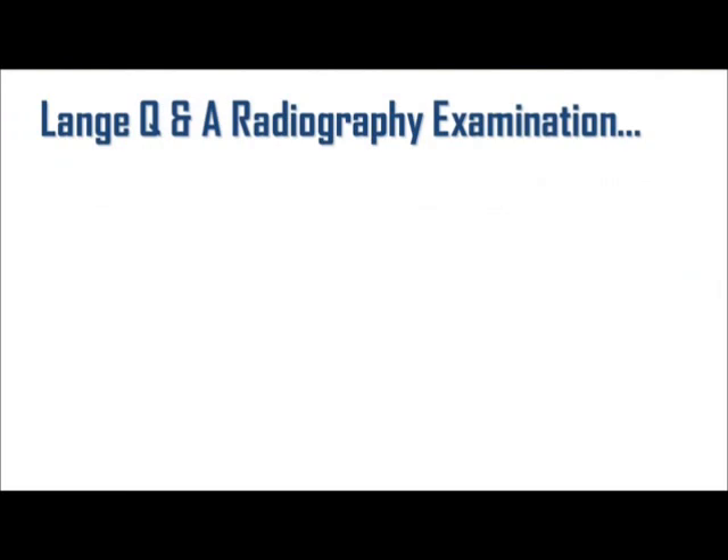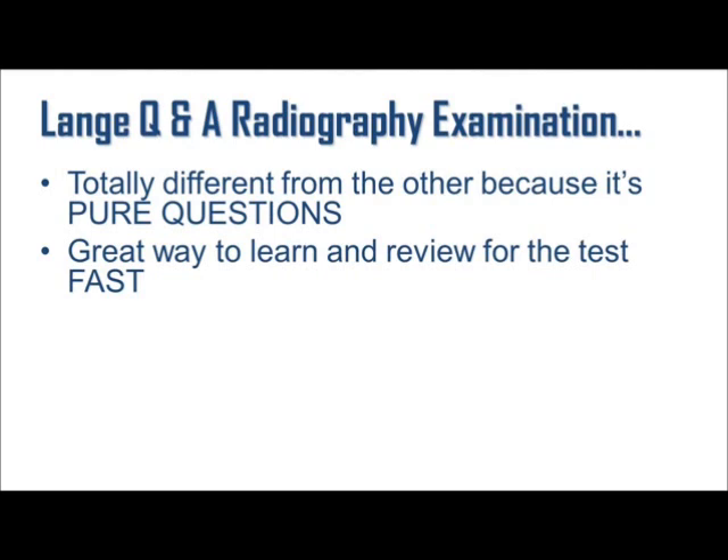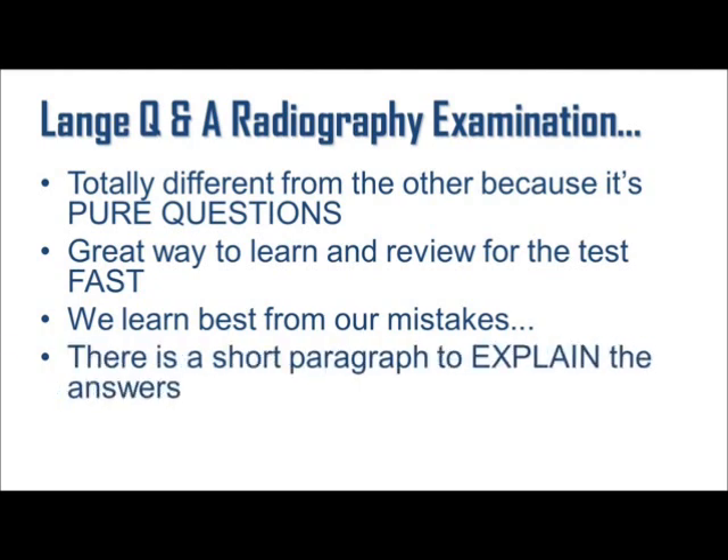Next is Lang Q&A Radiography Examination. This book is totally different from the others because it is pure questions. I personally think this is a great way to learn and review for the test fast, because the way we humans learn best is by our mistakes. After you do the questions, you get to see not only which are correct and which are wrong, but there's also a short paragraph to explain the right answer. That way you can really understand it and get similar questions right in the future. There are over 1,400 questions and I highly recommend this as a study guide to be prepared to pass the ARRT Radiography Registry.